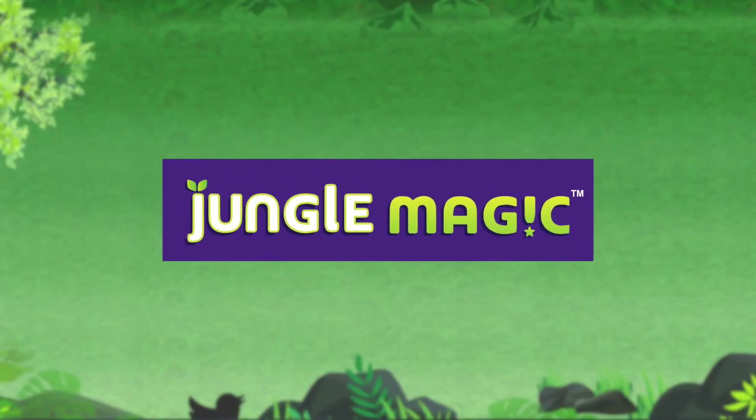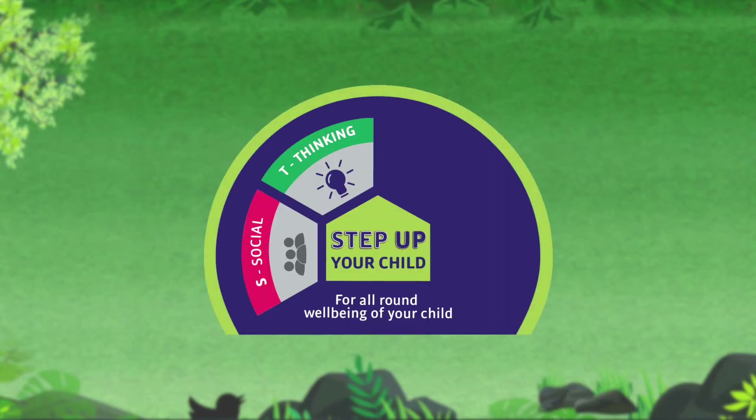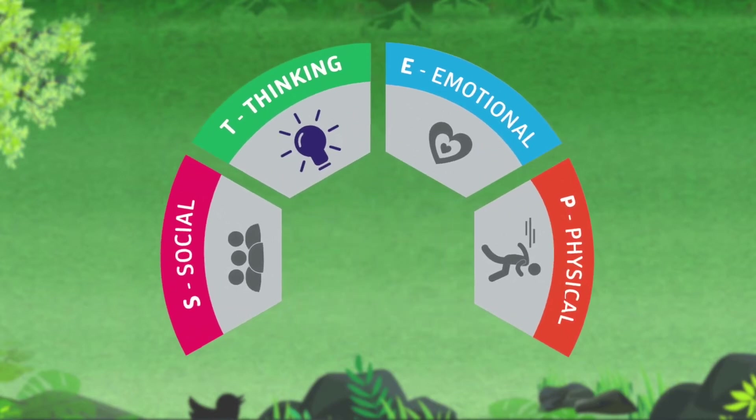At Jungle Magic, we are committed to all-round well-being of a child, which comprises of social skills, thinking skills, emotional growth, and physical growth. Combined, they set up a child's all-round well-being.